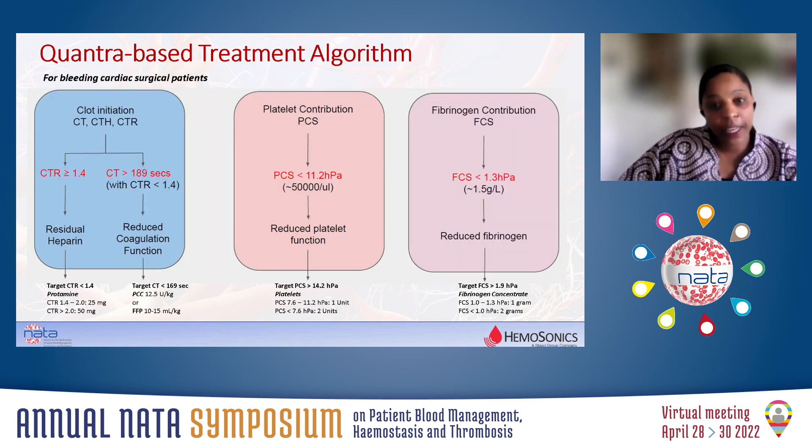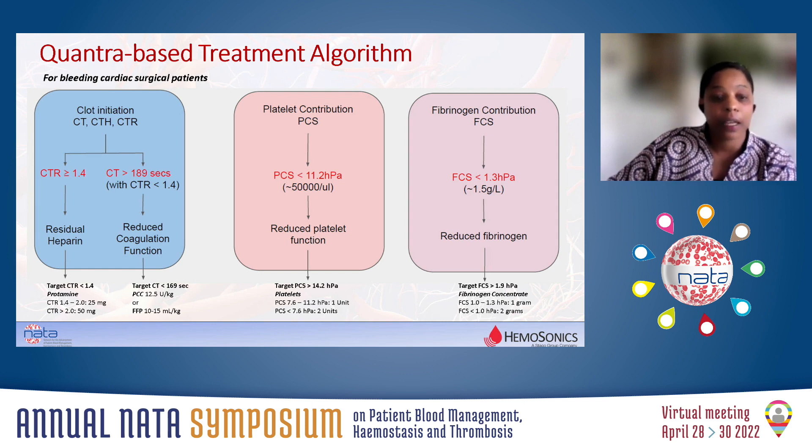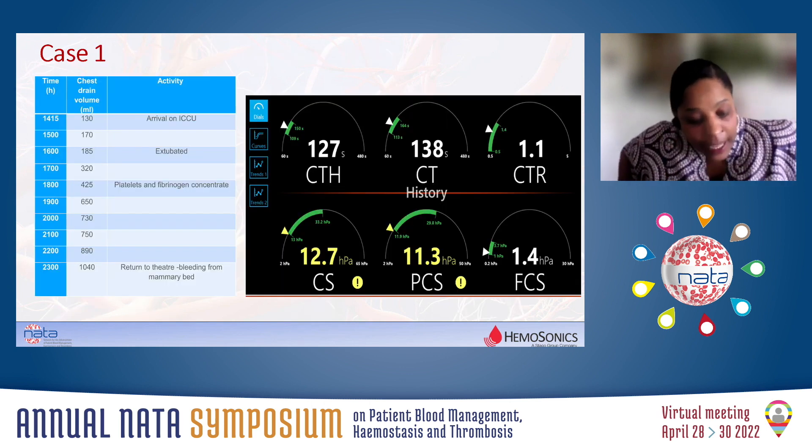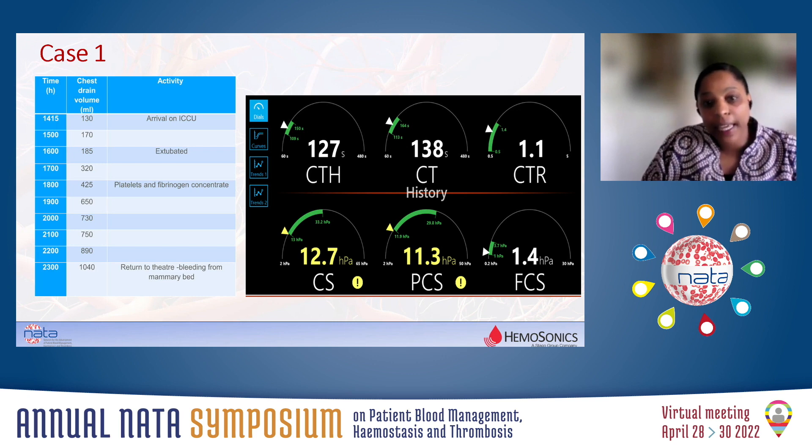With a new point-of-care system, we needed a new algorithm. This is the current algorithm that we use in our unit. It's based on clot initiation — if there is residual heparin, we would give additional protamine; if it was not related to heparin, we would give a PCC or fresh frozen plasma. For platelet contribution, if there was a reduced platelet contribution count, we would give platelets. And of course, we also address the fibrinogen contribution.